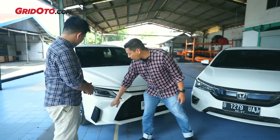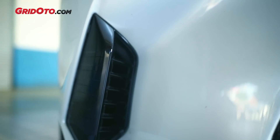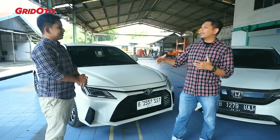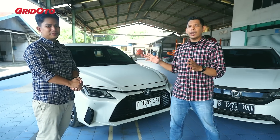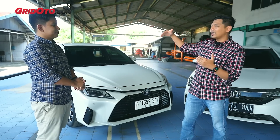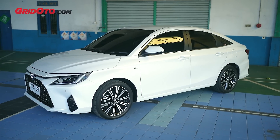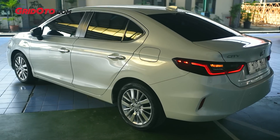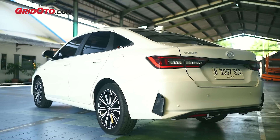Yang menarik, di Vios ini ada vortex generator, sirip-sirip seperti ini. Dia ada lubang yang bisa mengaliri udara ke bagian roda, jadi bukan cuma tampilan tapi ada fungsinya, untuk pendinginan roda di bagian samping. Kalau dilihat dari samping, atap belakangnya ala-ala fastback, kayak kupe-kupe, berbeda dengan City yang memang sedan murni dengan bagasi yang rata.